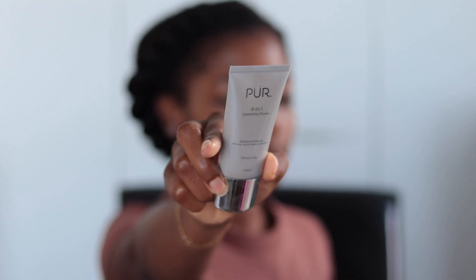The first item I'm going to show you is the Pure 4-in-1 Correcting Primer. It's supposed to energize and rescue with aloe, coconut water, and probiotics, and it's silicone-free. I looked it up on the Pure Cosmetics website and the cost of this primer is $34.